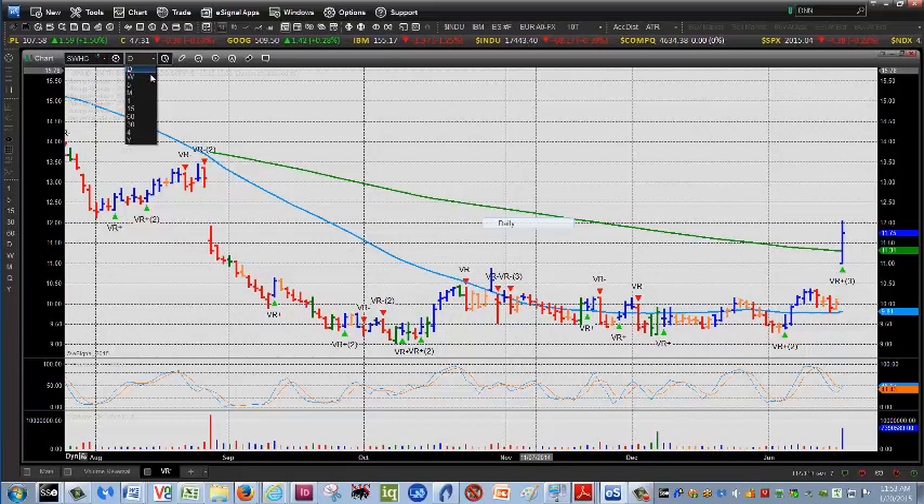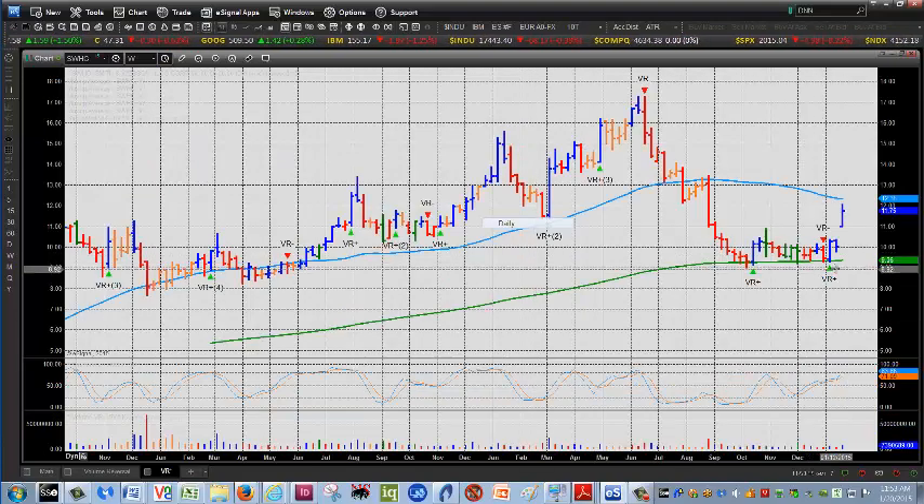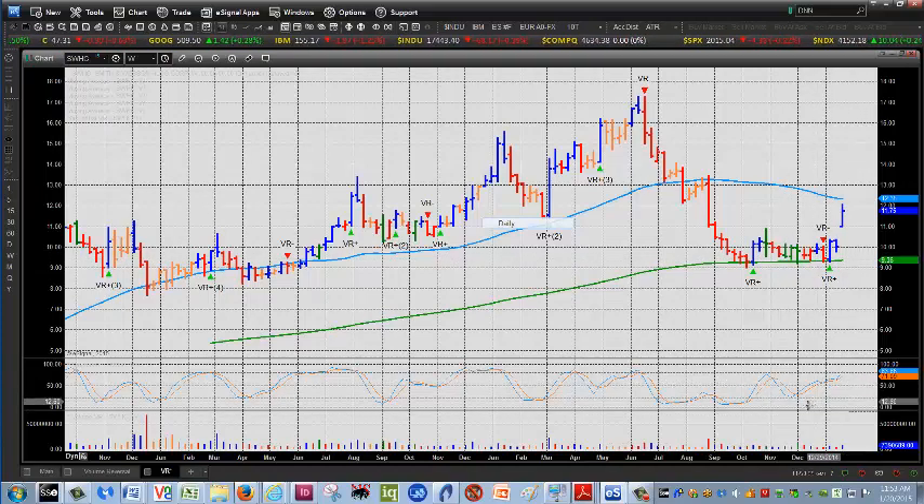On the weekly chart, there was some indication that we were close. A positive VR came two weeks ago, reversing a negative from the week prior, and we had a nice rising stochastic on the 533. If I have a rising stochastic, I tend to ignore the negative VRs.